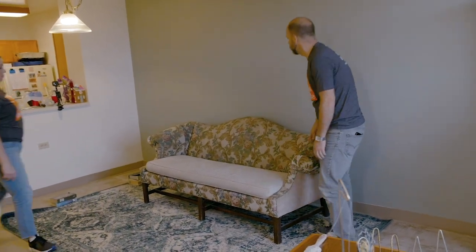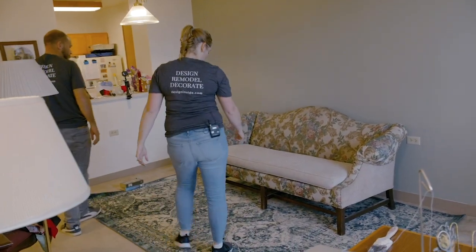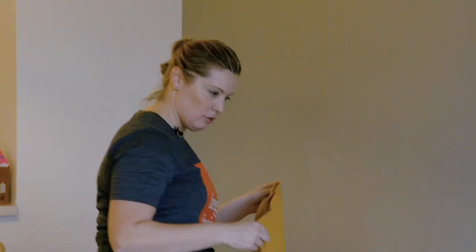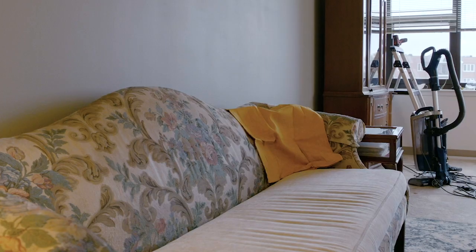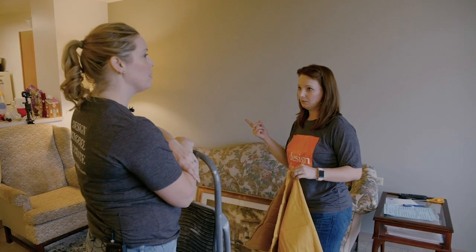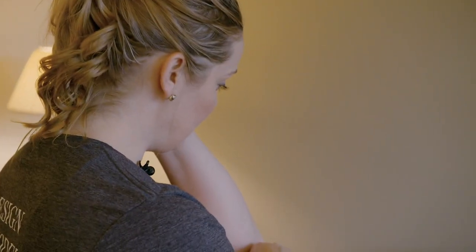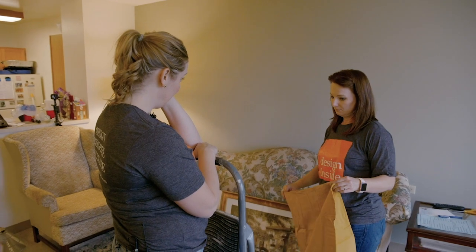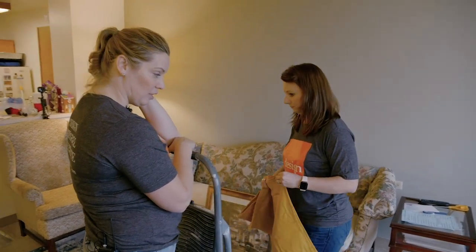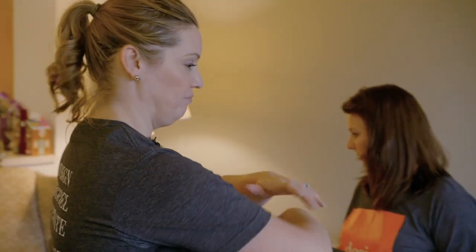Looking at the fabric choices, Kate notes it's pattern on pattern — pretty bold but interesting. However, she decides she doesn't like it and wants to use different fabric. Her team pushes back, asking how they'll sew two tables and two pillows in such a short time, but Kate insists they have to make it work. She also decides the yellow is too mustardy and needs to change.